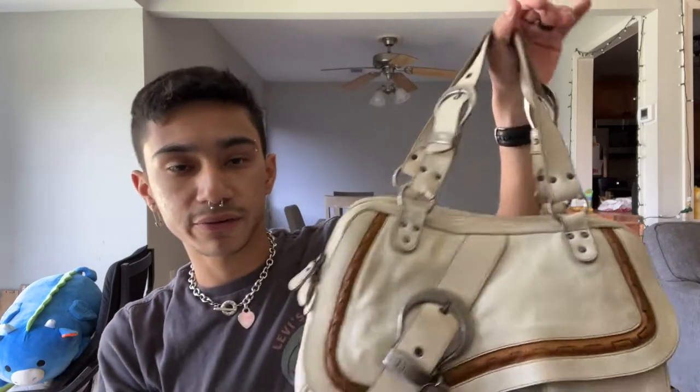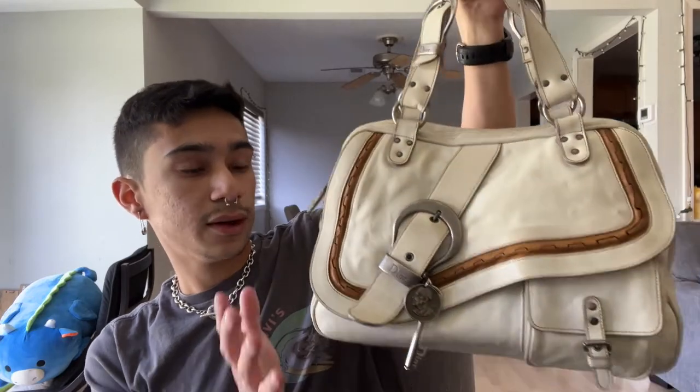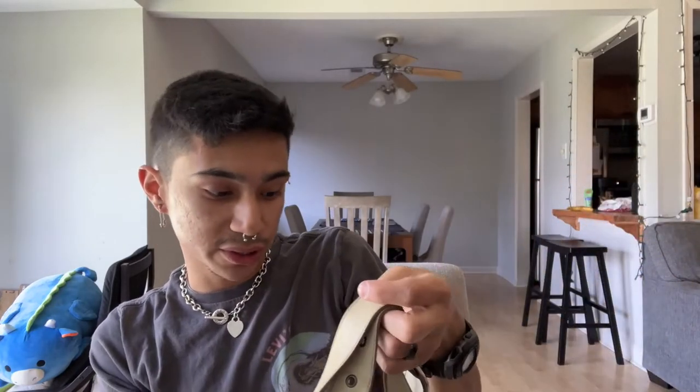I am eyeing another one and I really want to get it. I have, like, four Coach Sohos — I have a couple — and I want to get another one like this. It's beautiful, it's gorgeous. I'll reveal it on here if I get it — if no one buys it before me, I will definitely get it.